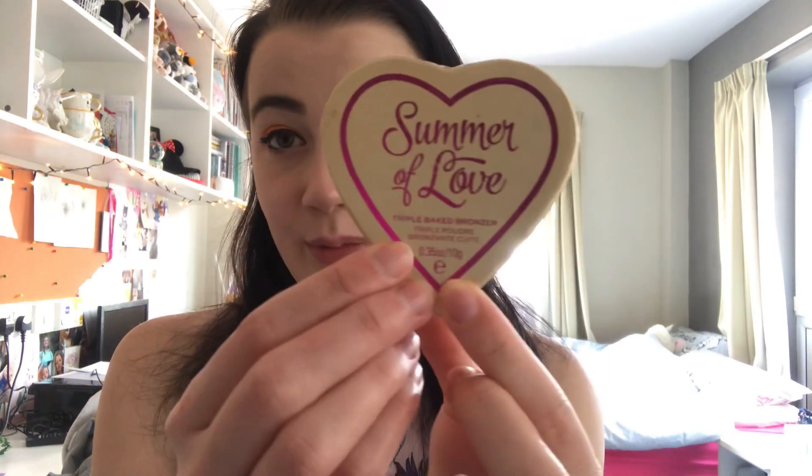For my contour I use the I Heart Revolution Summer of Love. It is a gorgeous bronzer with lovely glittery bits in it and it's really flattering. For my highlight I've been using the Goddess of Love — I've nearly reached the pan — it leaves a gorgeous glimmery glow. I also mixed in the Unicorns Heart Highlight, which is stunning.